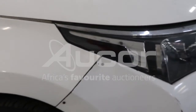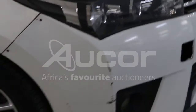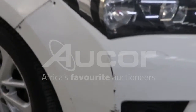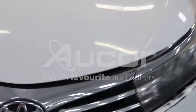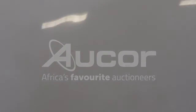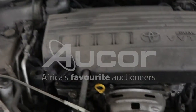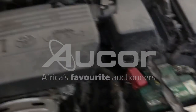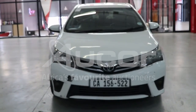The front right bumper is also misaligned and pinned together, with further evidence of damages and scratches.